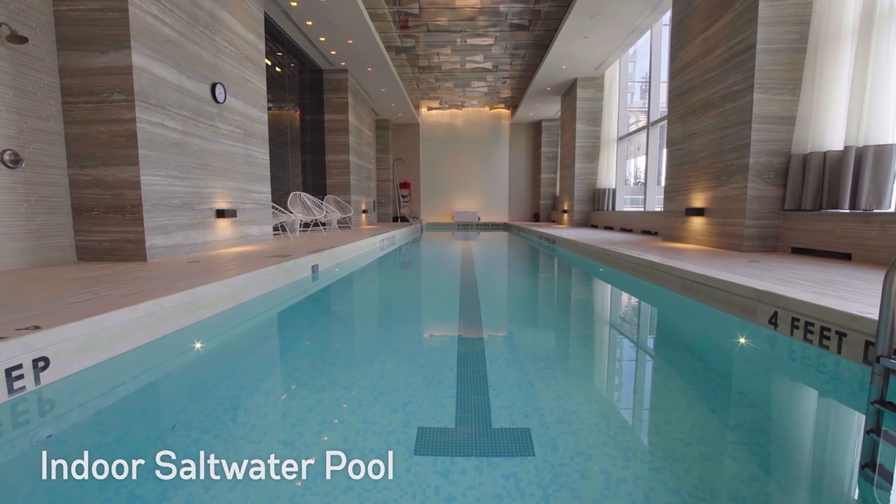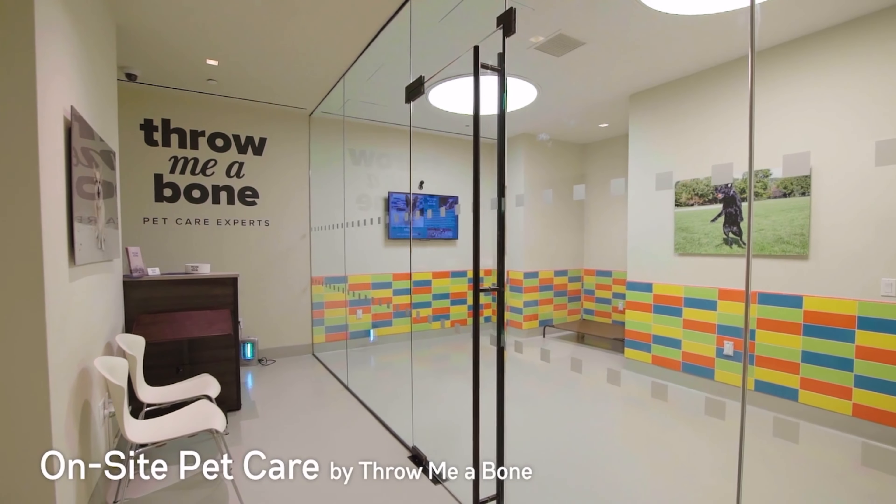If you're interested in buying, renting, or selling, please let me know if you're interested in this apartment. My contact information is at the bottom. Thank you so much.